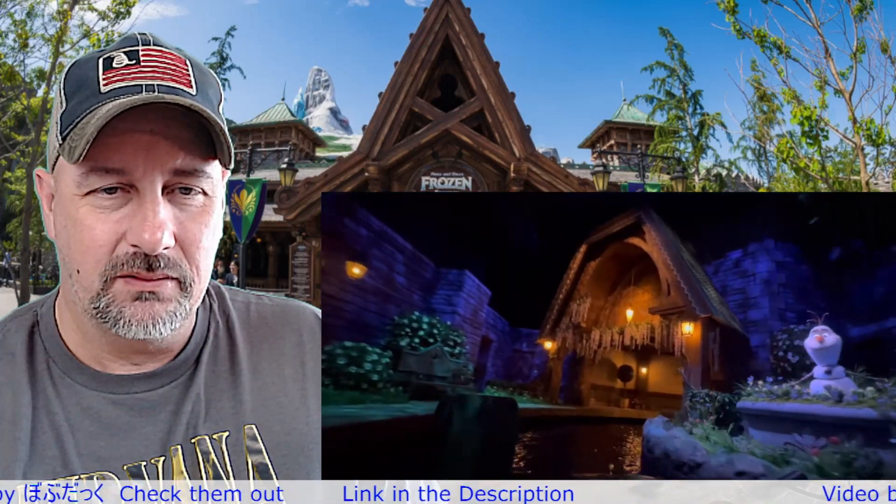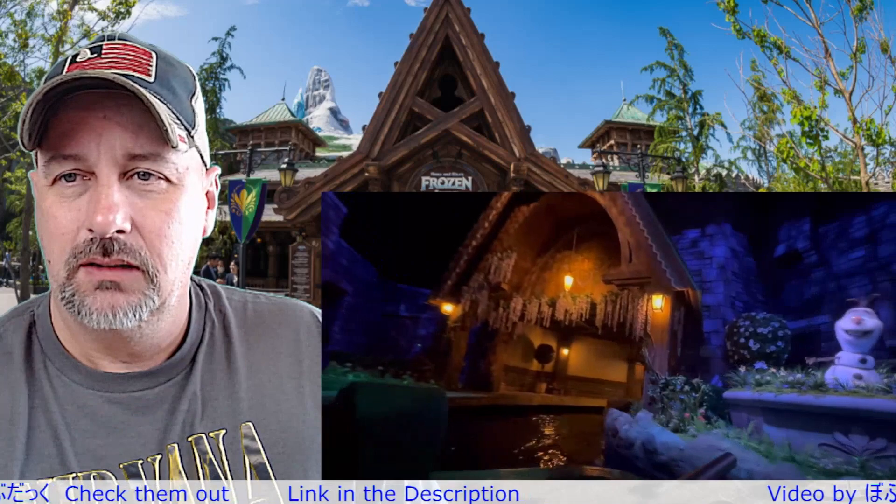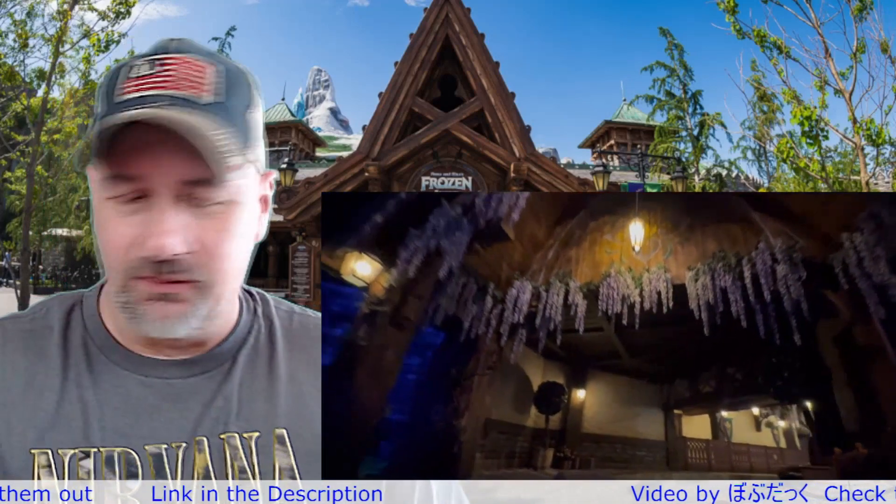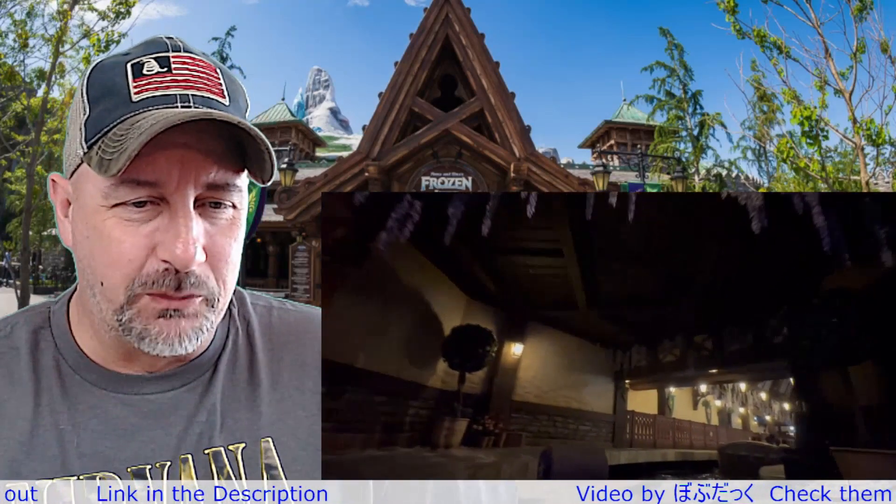There's Olaf and Summer — Summer! It looks like it's heading in to unload.